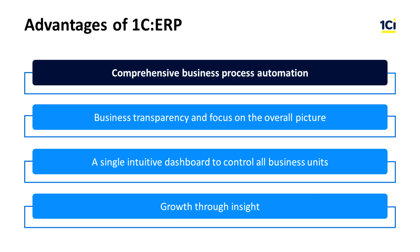Here are the main benefits that a company receives by implementing 1C ERP. Comprehensive automation of company processes: move away from using local functional solutions that don't interact with each other well, to an ERP solution which automates end-to-end business processes.